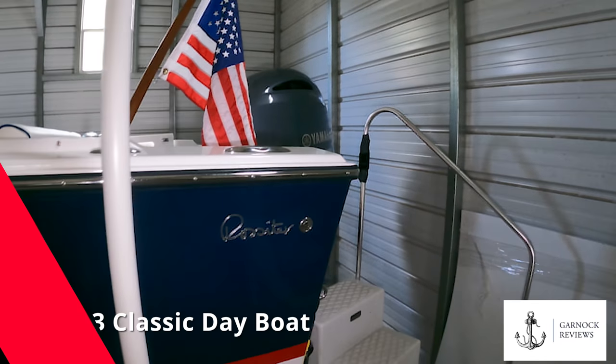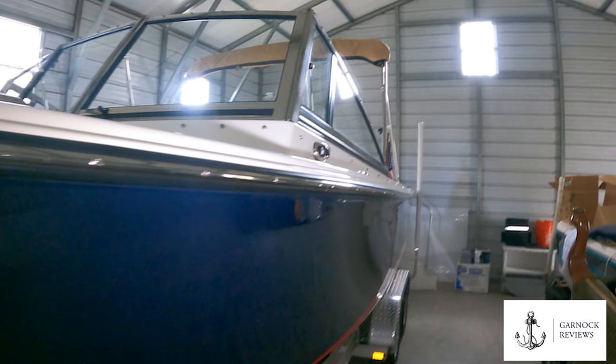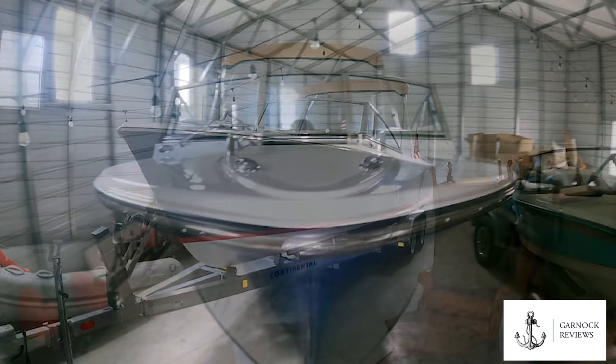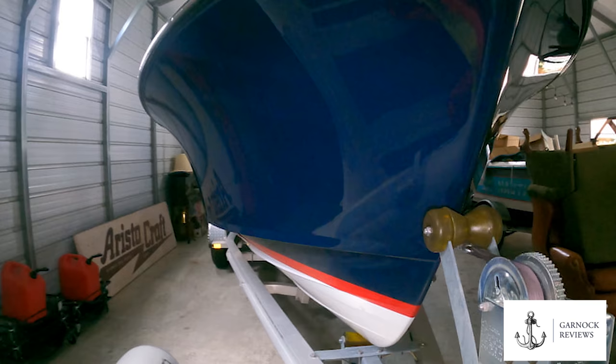Welcome back to Garnet Reviews where today we're looking at a 2019 Rossiter 23. Rossiter has been designing and building boats for over 40 years and each boat is handcrafted — these are not mass-produced speedboats at all. They share similar designs to the classic Rivas and Chris Crafts associated with the 60s and 70s, but being made out of low-maintenance fiberglass hulls, these yachts are designed to last.